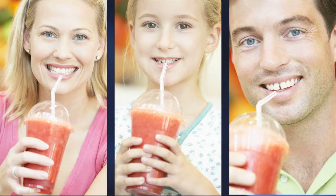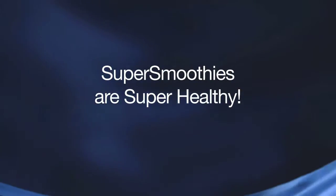Welcome to Living Fuel TV. This is K.C. Krejci. So smoothies are super healthy, right? Not exactly. Super smoothies are super healthy.